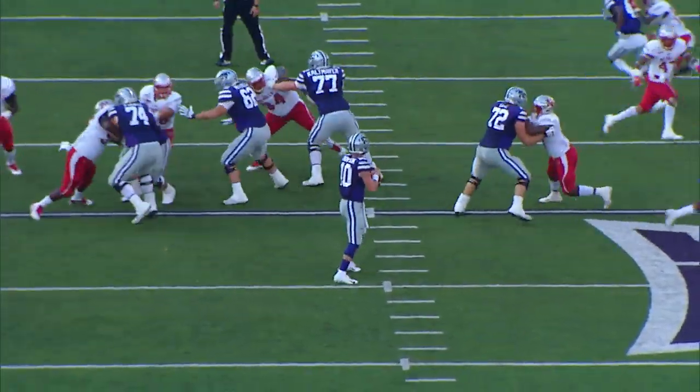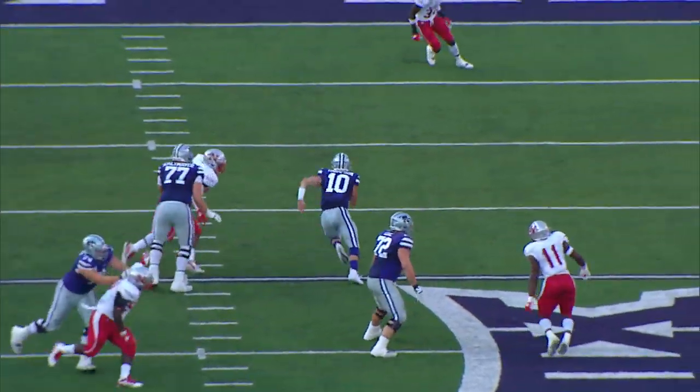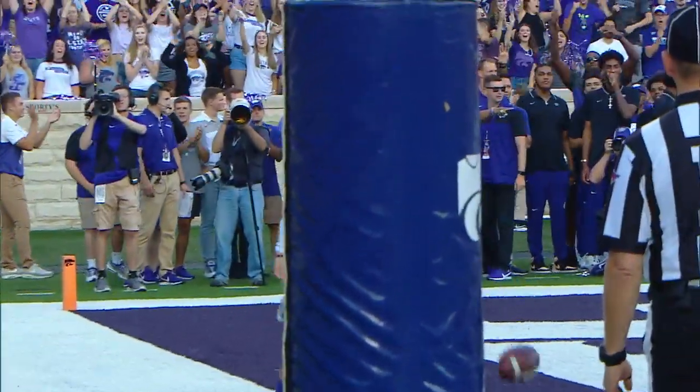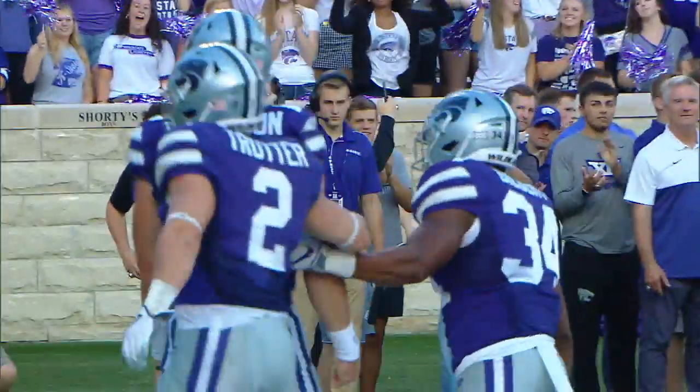Second down and 10. Thompson fakes, now will take off and run. He's at the 15, to the 10, to the 5 — touchdown. A 17-yard run by Skyler Thompson.